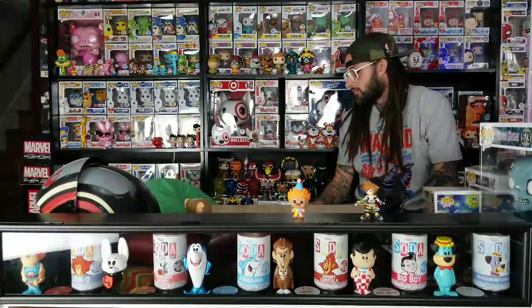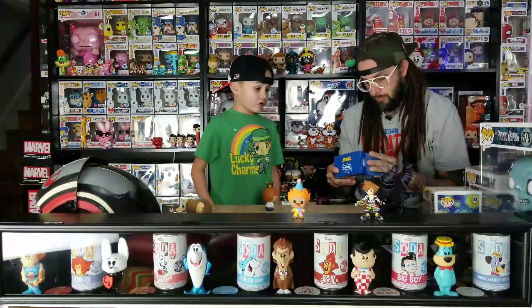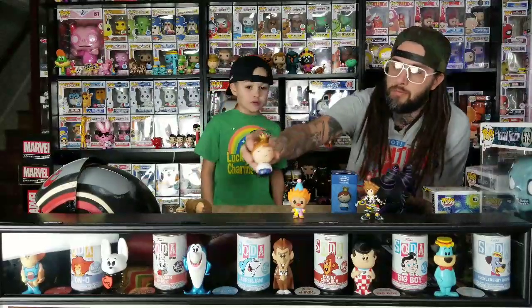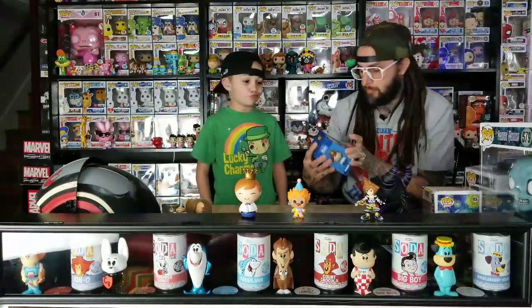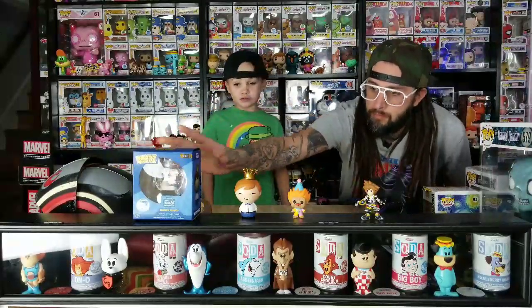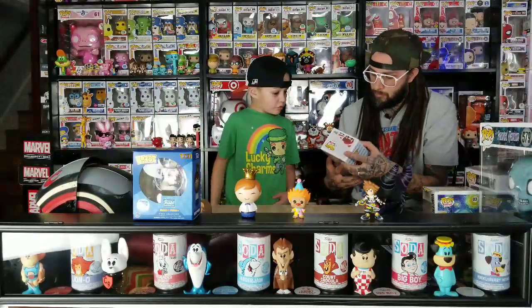So we got a Freddy Funko Dorbz. We went to a comic book store and found it on the $5 table. It was exclusive at Funko Shop — it's number one in Dorbz. It was a Funko Shop exclusive too. And then we also got at Barnes & Noble, Waldo and Wolf.